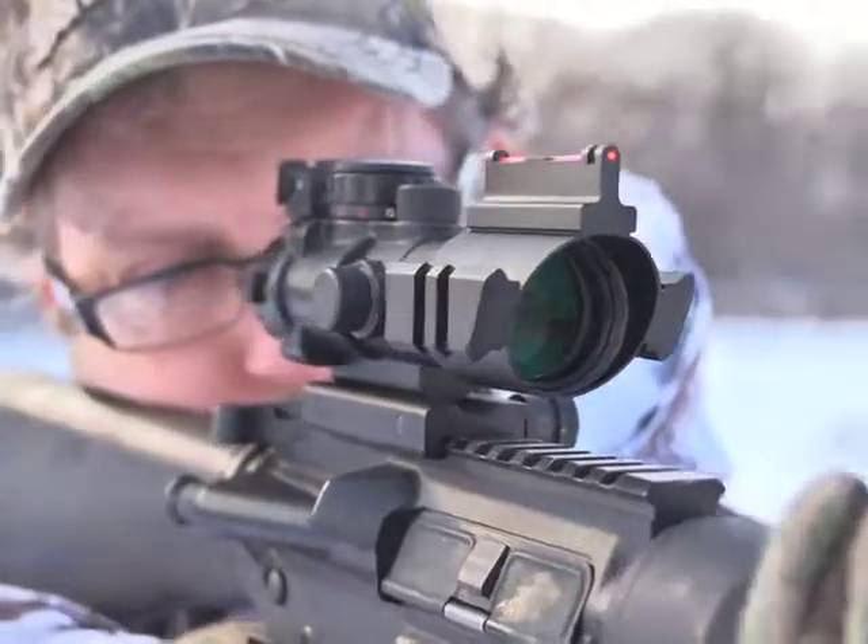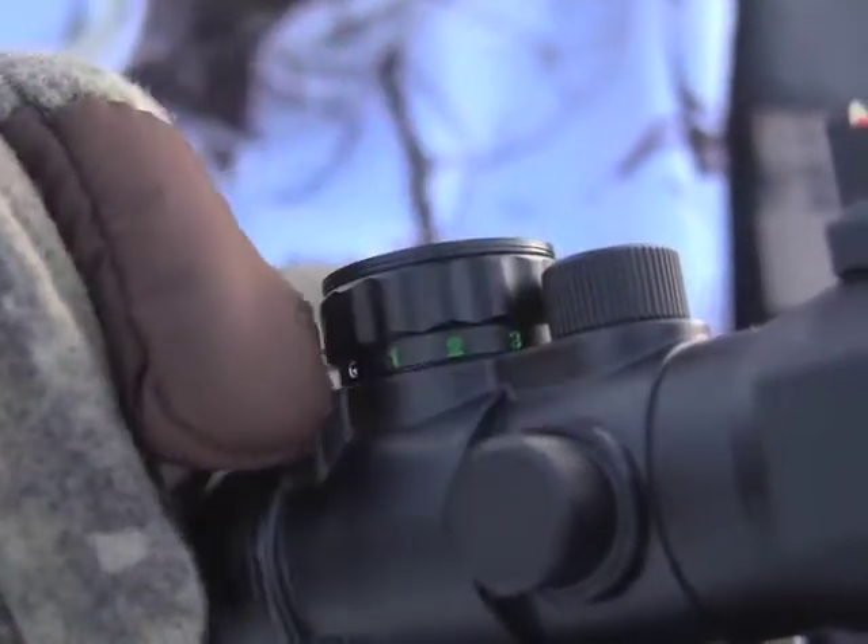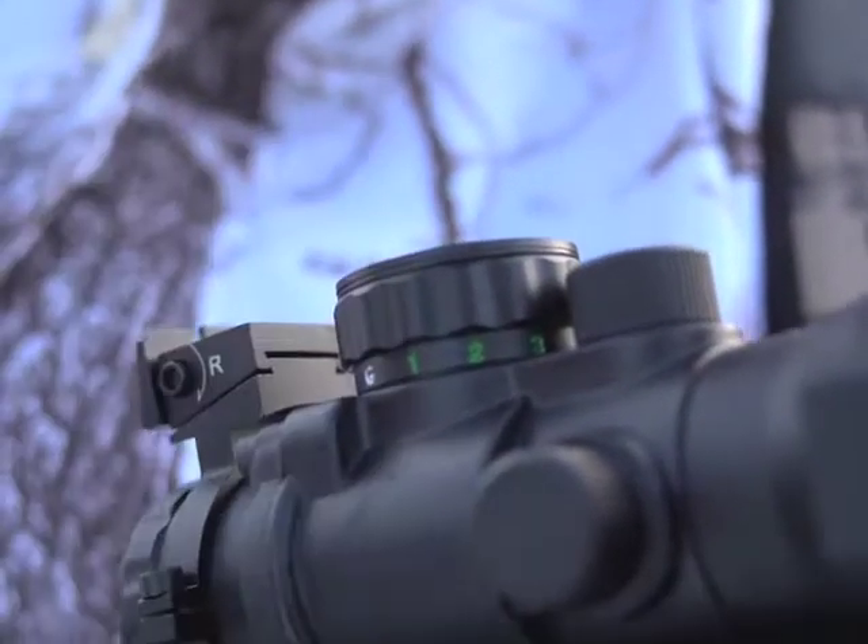Choose from red, green, or blue illumination to split hairs. Large turn knobs easily let you make click adjustments even with gloves on.